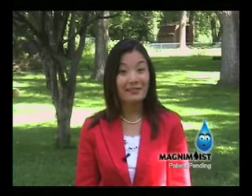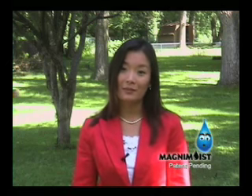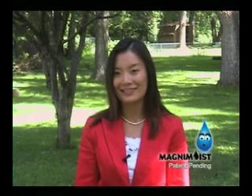Hi there. I bet you're thinking, so Magnum Moist is a better basket liner? We'll prove it. Well, you don't have to take our word for it. Just listen to these professional gardeners and greenhouse owners. They've got some good things to say.